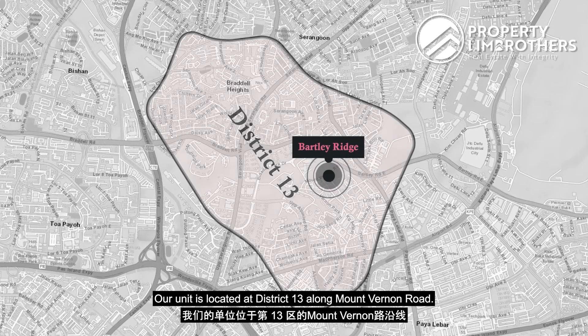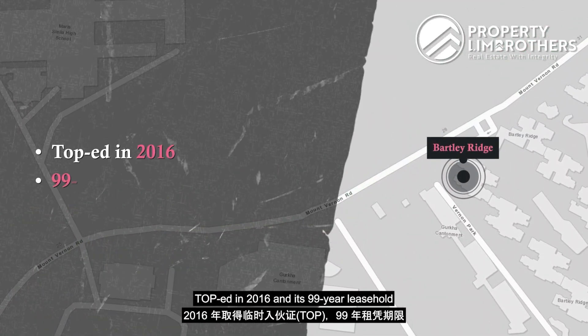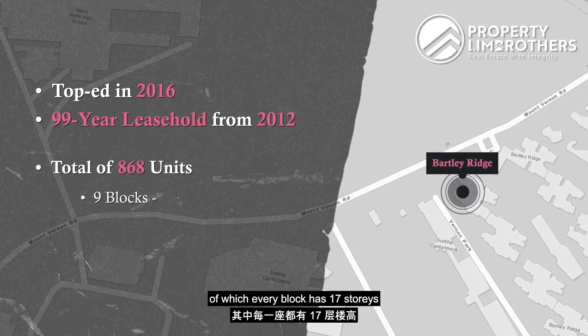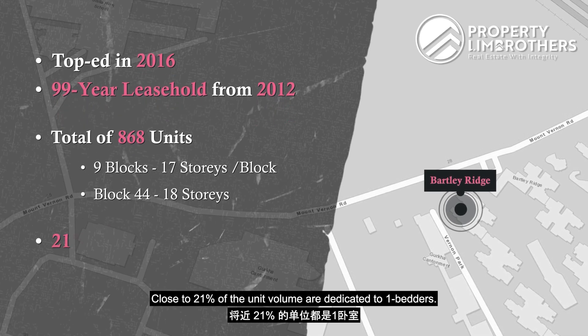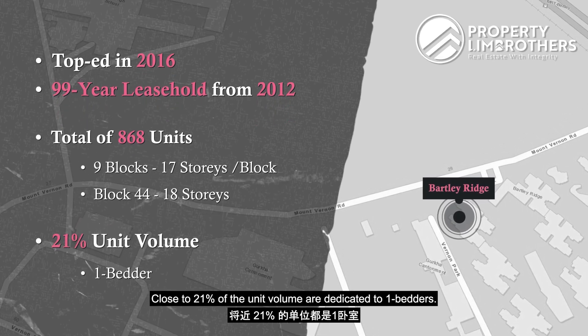All units are located at District 13 along Mount Vernon Road. TOP in 2016, and it is a 99-year leasehold starting from 2012. With a total of 868 units spread across nine blocks, every block has 17 storeys except for Block 44 with 18 storeys. Close to 21% of the unit volume is dedicated to one-bedders.